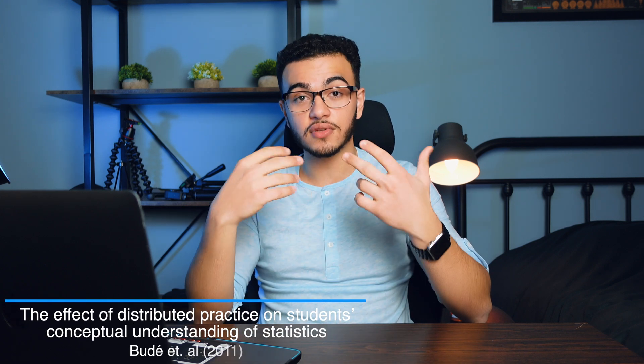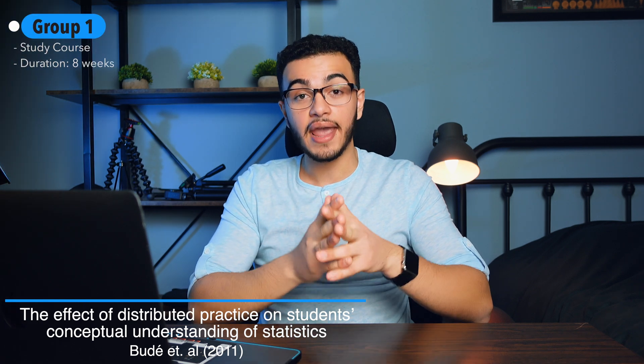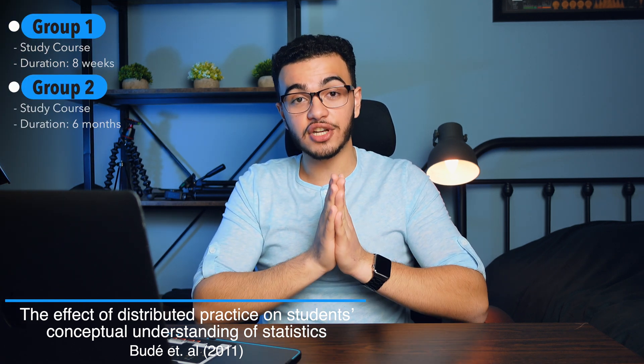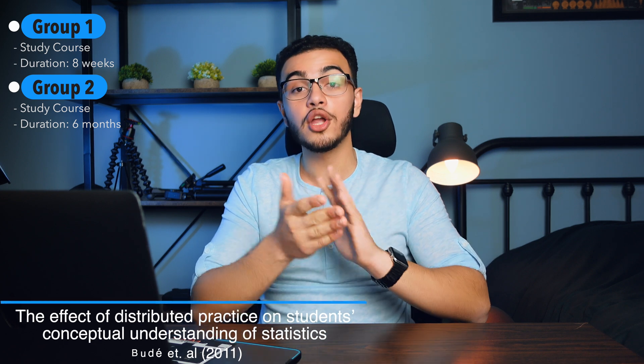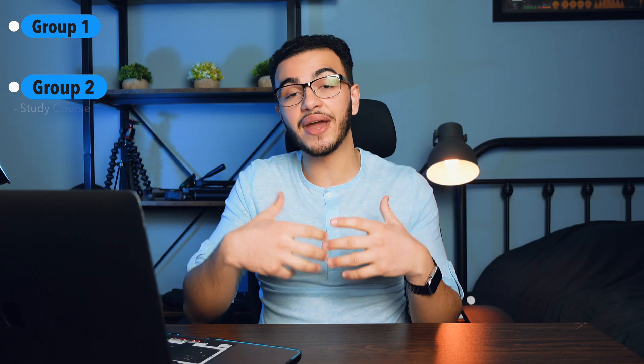There was another experiment where two groups of students learned the exact same material — one over an eight-week period and one over a six-month period. They found that students who took the six-month course significantly outperformed those who took the eight-week course. This shows that spaced repetition is important, but the longer the interval and the longer you do it for, the better you'll actually perform. So it's best to start this technique as early as possible, because the later you start it, the smaller the effect will become.